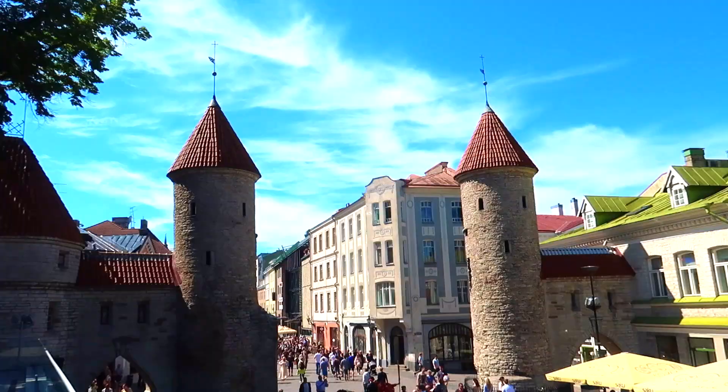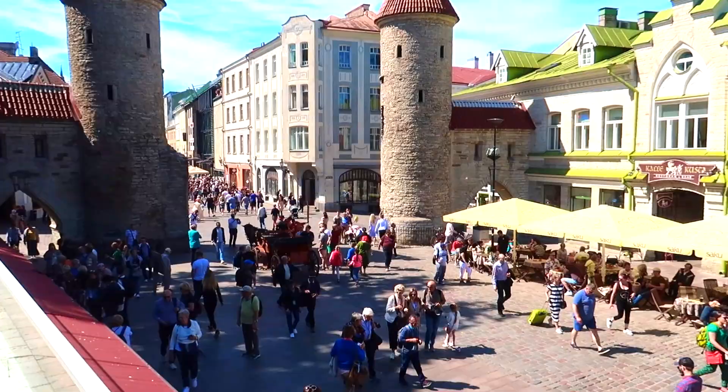So right behind me is Viru Gate, which is one of the main entrances into Tallinn Old City. I went through it on the tour earlier today, and now we're going to go through and look at everything more closely. I've got about six to eight different things to show you. So let's get on to our first landmark here in Tallinn Old City.